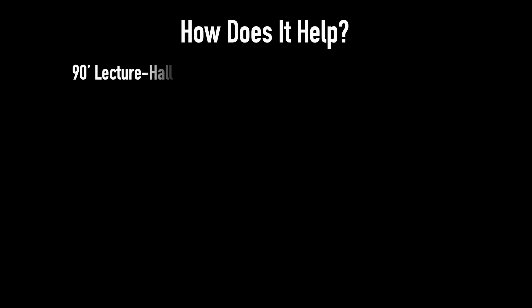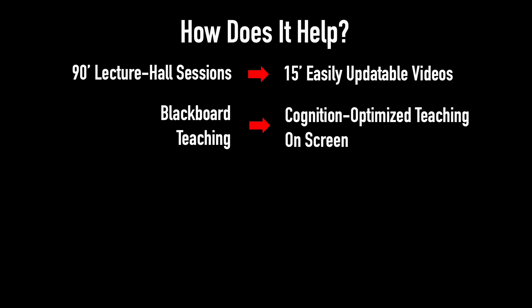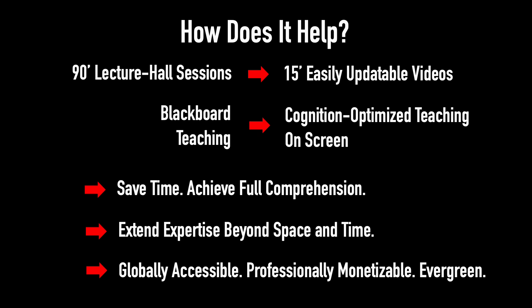How does it help? It transforms 90-minute lecture hall sessions into 15-minute solid, easily updatable videos, converting blackboard teaching into cognition-optimized teaching on screen. It helps learners save time while achieving full comprehension, and enables educators to extend their expertise beyond space and time, making lectures globally accessible, professionally monetizable, and evergreen.